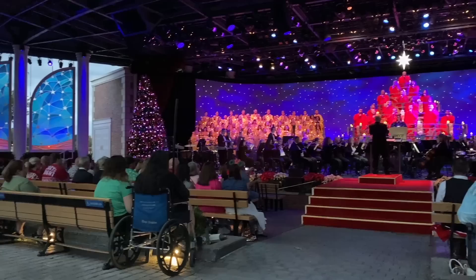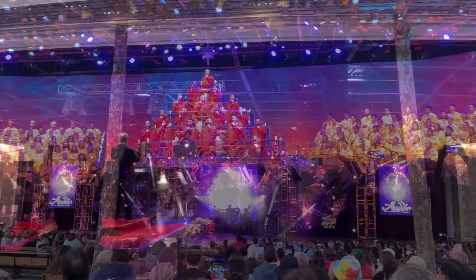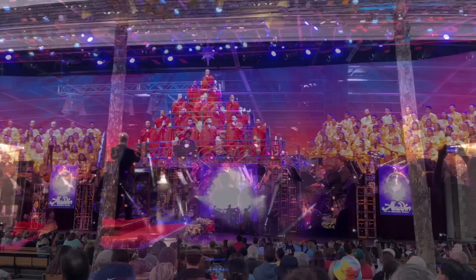Drop us your email at DisneyFoodBlog.com/Epcot2023 for your complete and free copy of today's Ultimate Epcot list. You'll also automatically be signed up for our newsletter, which will keep you in the know about when you can start making reservations for dining packages for all the festivals and inform you about the latest Disney discounts, news updates, planning suggestions, and more.